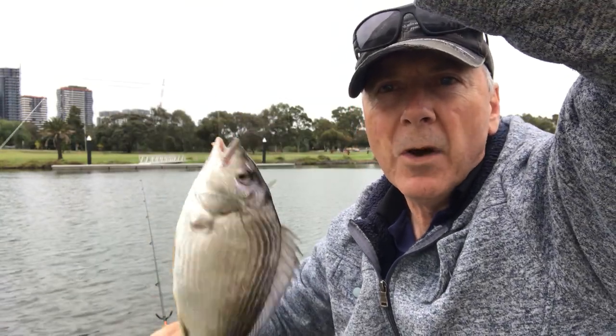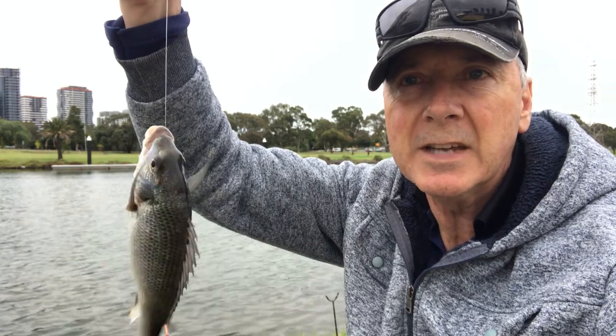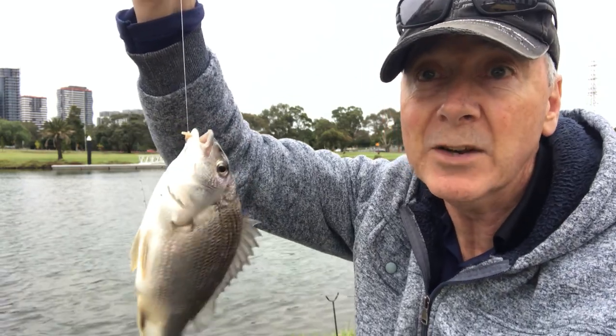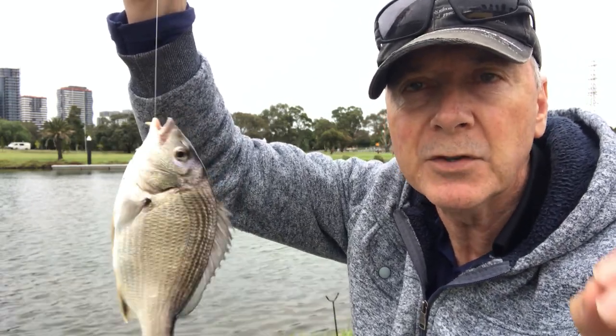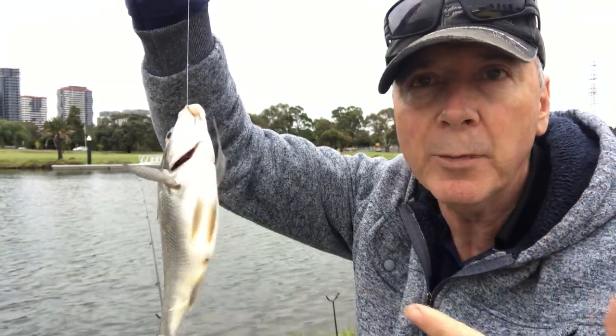Well, there's been some tiny little bites happening. I thought the fish would be much smaller than this — this little bream has just taken my size 14 hook. I've lost so much bait to these fish; you're getting the tiniest little bites and then nothing else, but every now and again you'll be able to hook one.